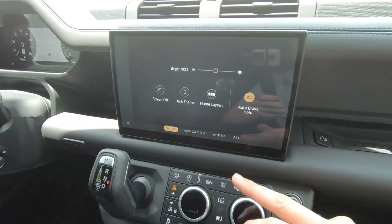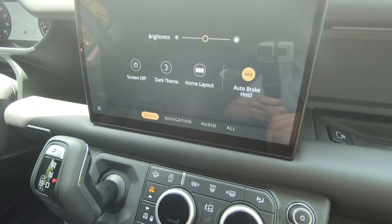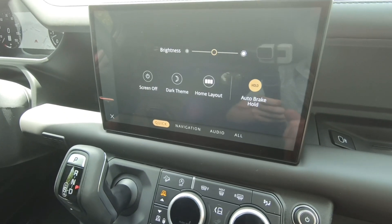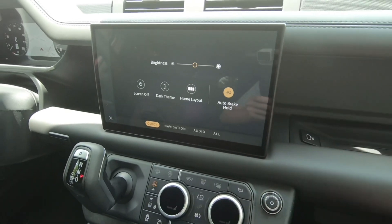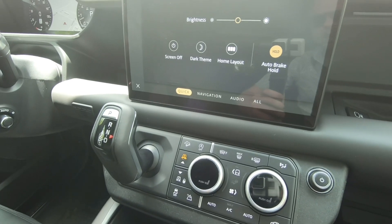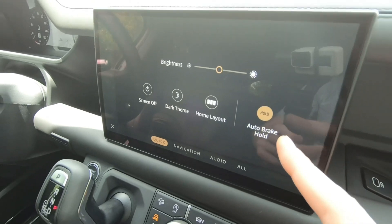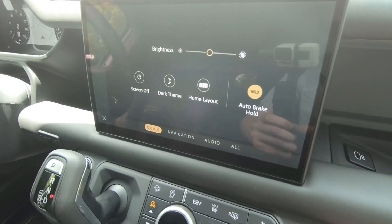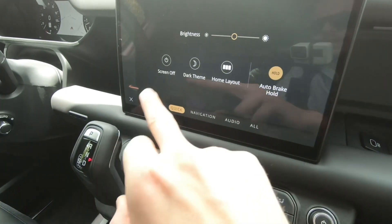Love the implementation of the auto brake hold — that is a feature that a lot of other manufacturers have had for years. It's kind of like blind spot monitors: once you get used to it, it becomes a habit and you don't want to go without it. It holds the vehicle in place at a stop if you depress the brake a little further than you normally would, so you can take your foot off the brake and rest.